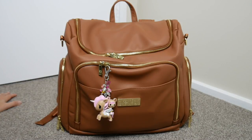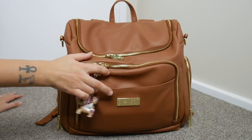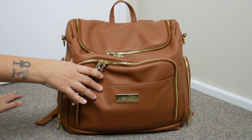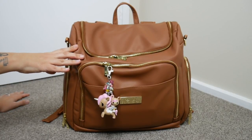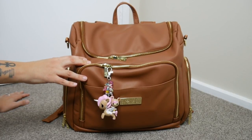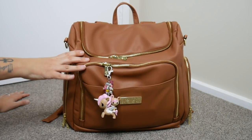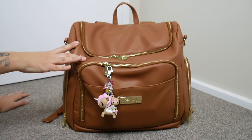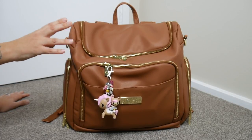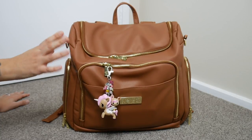Hey guys, welcome back to my channel. This evening I'm very excited to show you this brand new brand that I've got in at Zara Mae Boutique. This is called the Grey Fox Company and they make amazing quality nappy bags. I was very lucky to establish a relationship with them and get these over here in Australia to represent through Zara Mae Boutique.